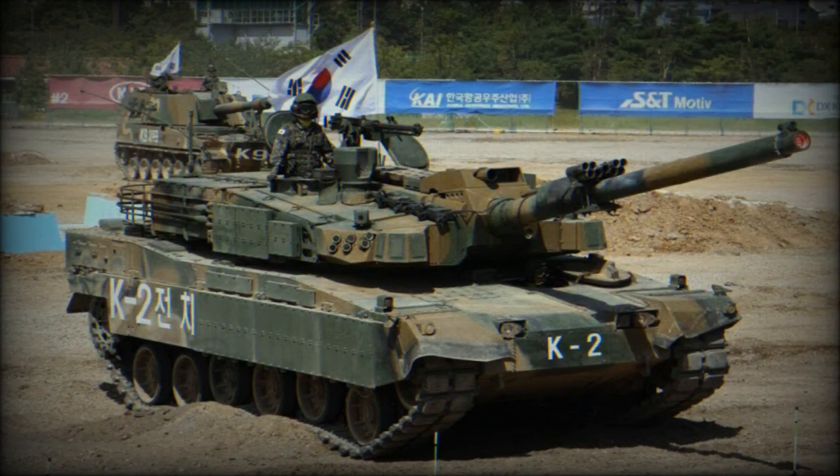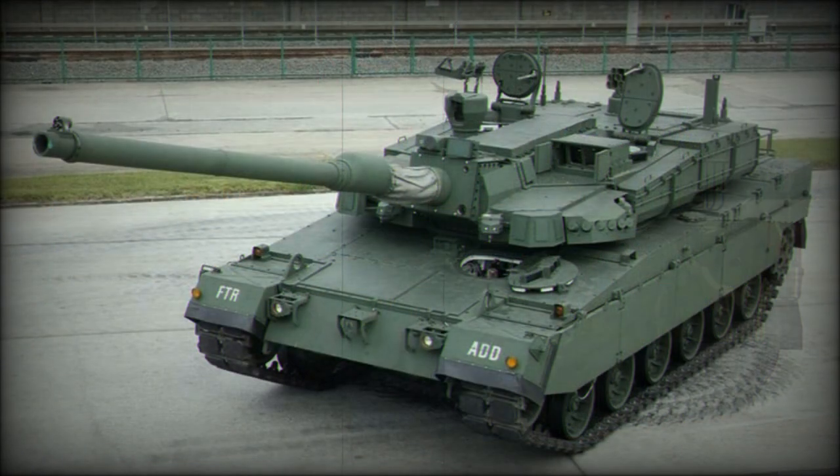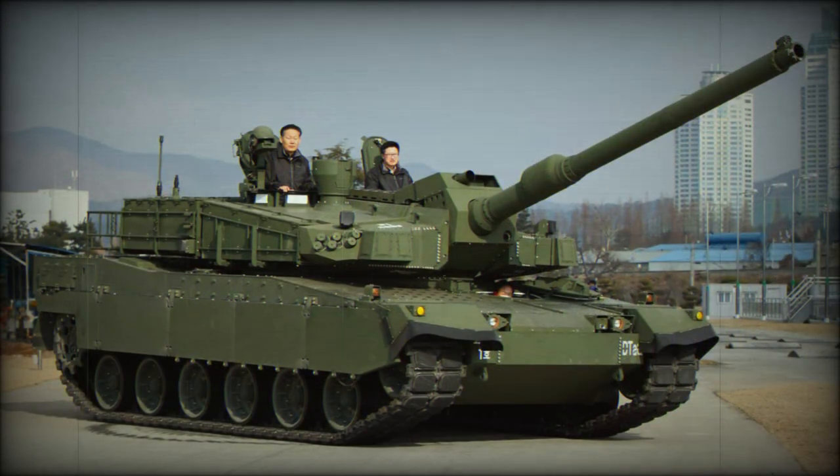The K2 is powered by a license-built MTU MB883 Ka-501 diesel engine developing 1,500 horsepower. There is also an auxiliary gas turbine power unit developing 400 horsepower, which powers onboard systems when the main engine is turned off.